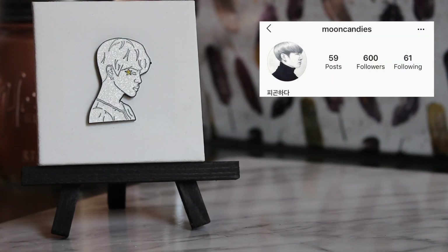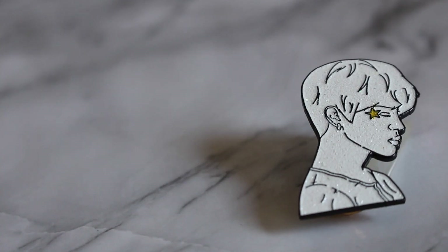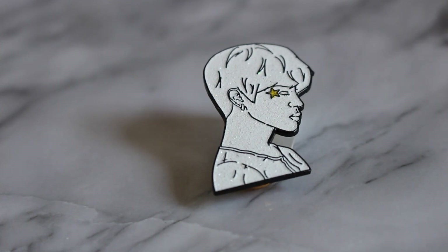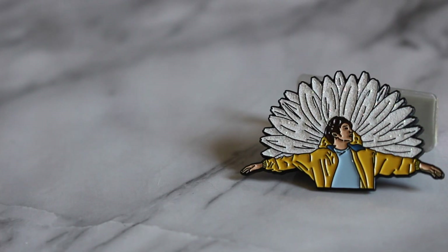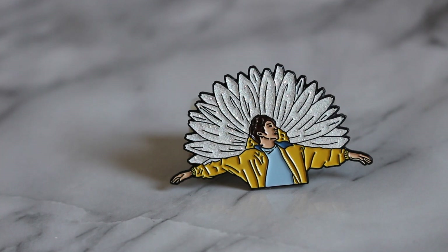This next pin is by Moon Candies and it is Jimin's Serendipity. It's so simplistic but among every other pin I have, it stands out the most because of how brilliant that white color is and that one yellow star. The glitter is exposed — no casing — and it's gorgeous and bright. It's definitely one of the most simple but most statement pieces I own. Moon Candies also created this Euphoria pin, which also has that brilliant white background. It's the only one I've worn in public, got tons of compliments, and it's breathtakingly beautiful.